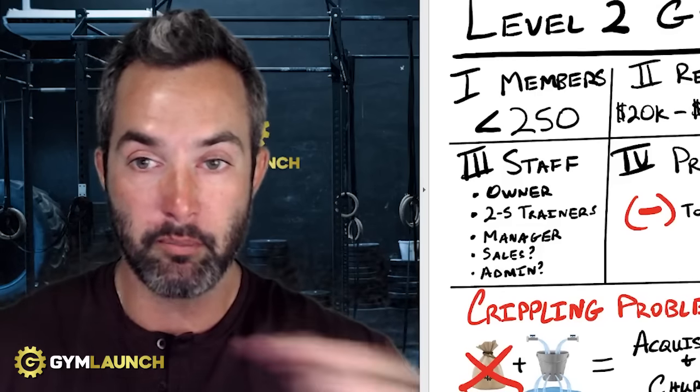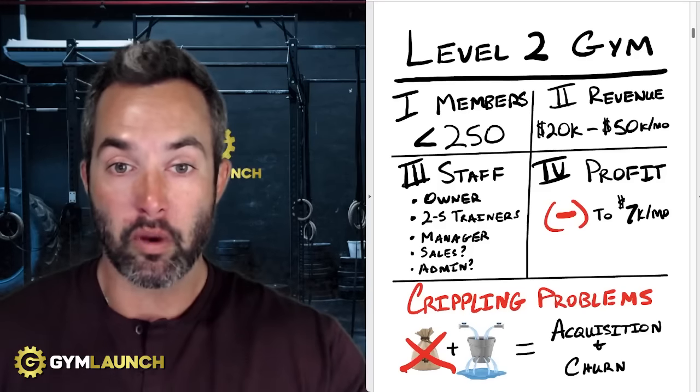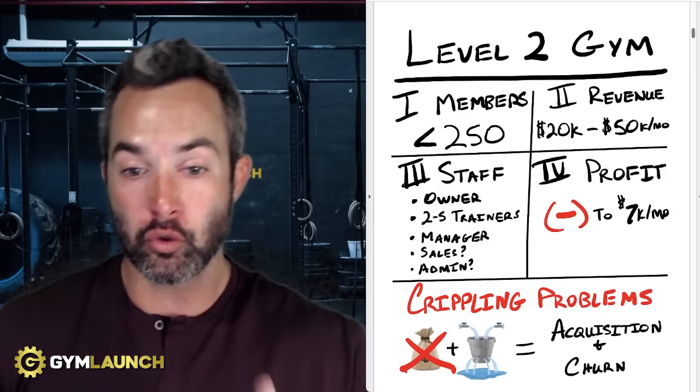Keep in mind, there are some gyms making $50,000 a month with 250 members, and the reason is their pricing isn't right. So if you're in this stage, we need to look at pricing. A level two gym has revenue of $20,000 to $50,000 a month, and they typically hit that ceiling at 50K and struggle to get past it for the two reasons below.